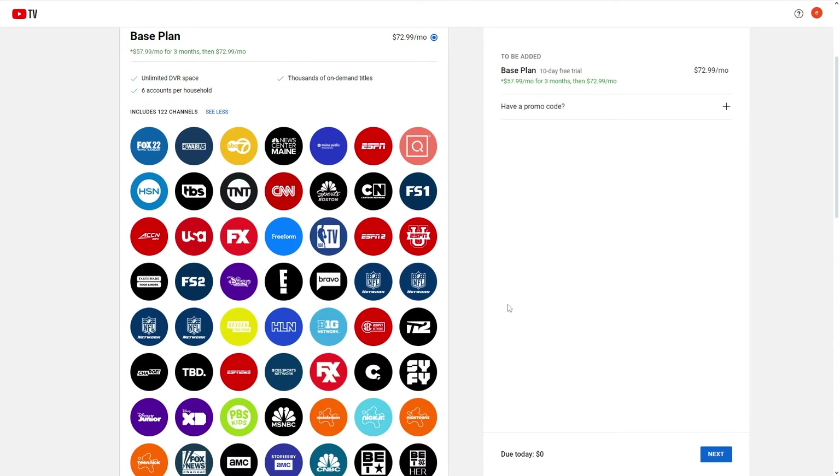However, where can we find ESPN Plus? Unfortunately, you cannot directly watch ESPN Plus content through YouTube TV. That's because ESPN Plus is a separate subscription service from ESPN.